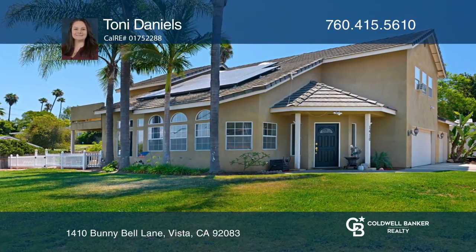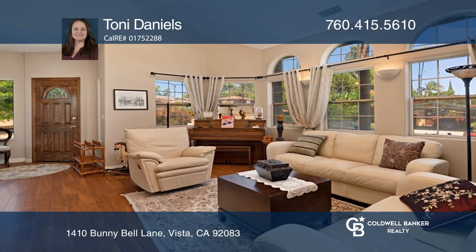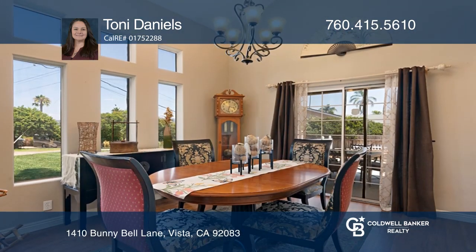An amazing opportunity awaits. This three-bed, two-and-a-half-bath, corner lot home is equipped with solar and low-maintenance landscaping in the yards.